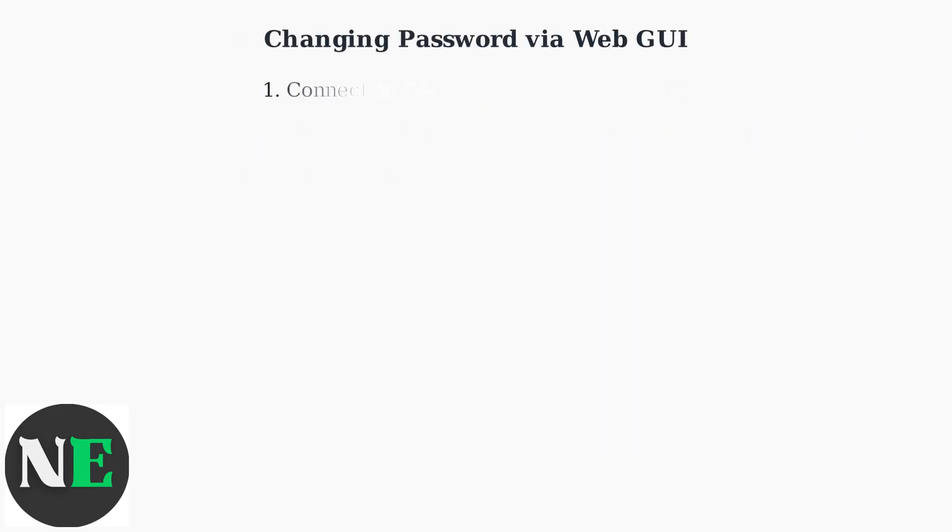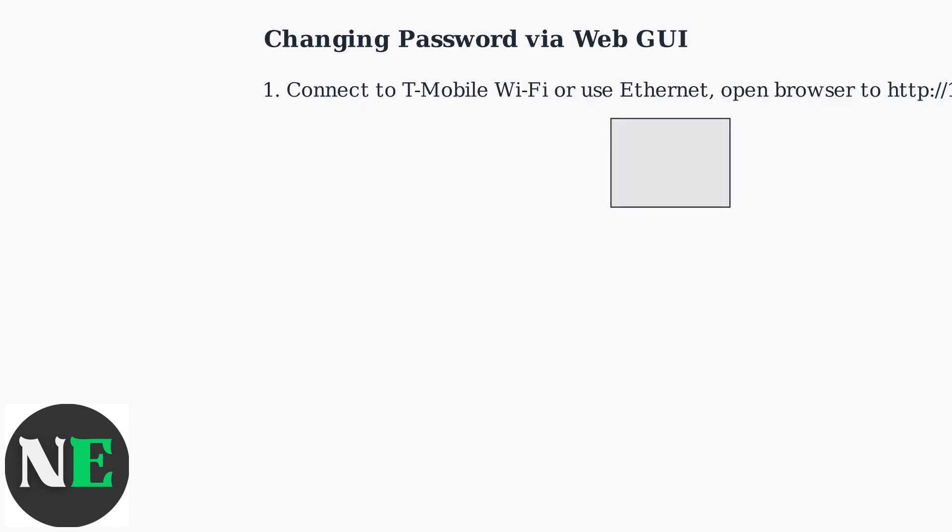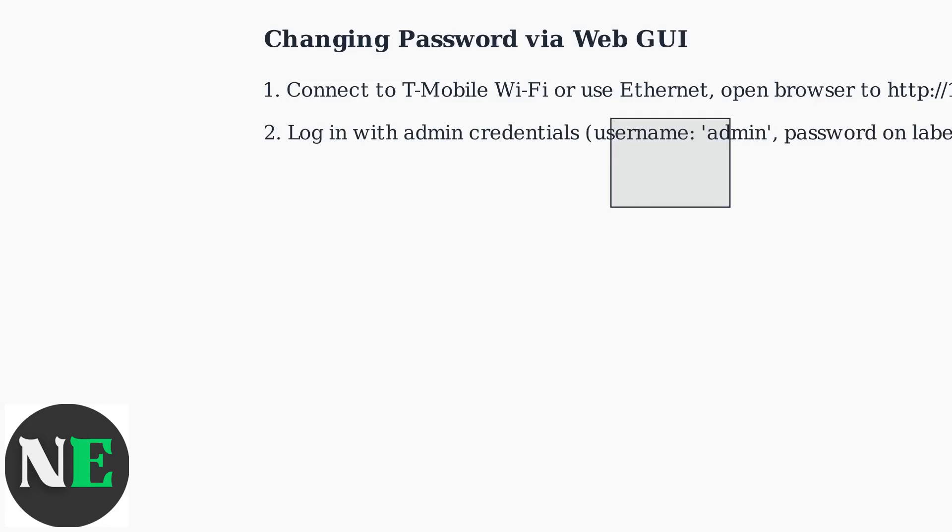For the WebGUI method, connect to your T-Mobile Wi-Fi or use an Ethernet cable to your Gateway. Then open a web browser and go to http://192.168.1.1, or check your Gateway label for the address. Log in using your admin credentials. The default username is admin and the password is printed on your Gateway label.